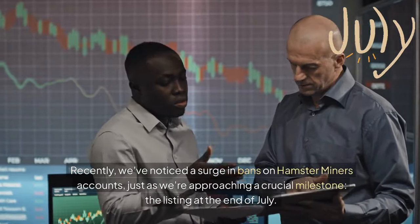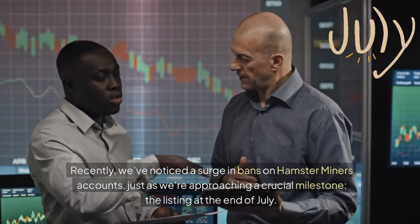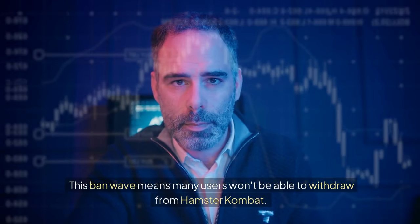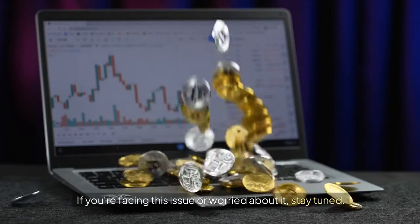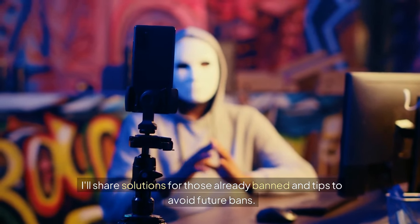Recently, we've noticed a surge in bans on Hamster Miners accounts, just as we're approaching a crucial milestone — the listing at the end of July. This ban wave means many users won't be able to withdraw from Hamster Combat. If you're facing this issue or worried about it, stay tuned. I'll share solutions for those already banned and tips to avoid future bans.